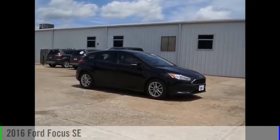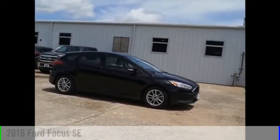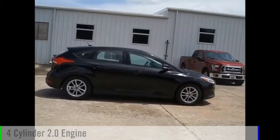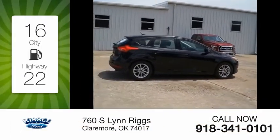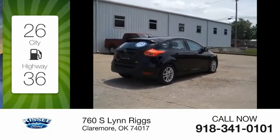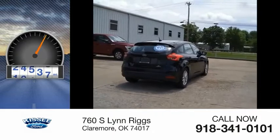Love the 2016 Focus. This vehicle is powered by a front-wheel drive, four-cylinder, 2.0-liter engine. Great fuel efficiency saves you money by requiring fewer trips to the gas station. This vehicle has less than 30,000 miles.